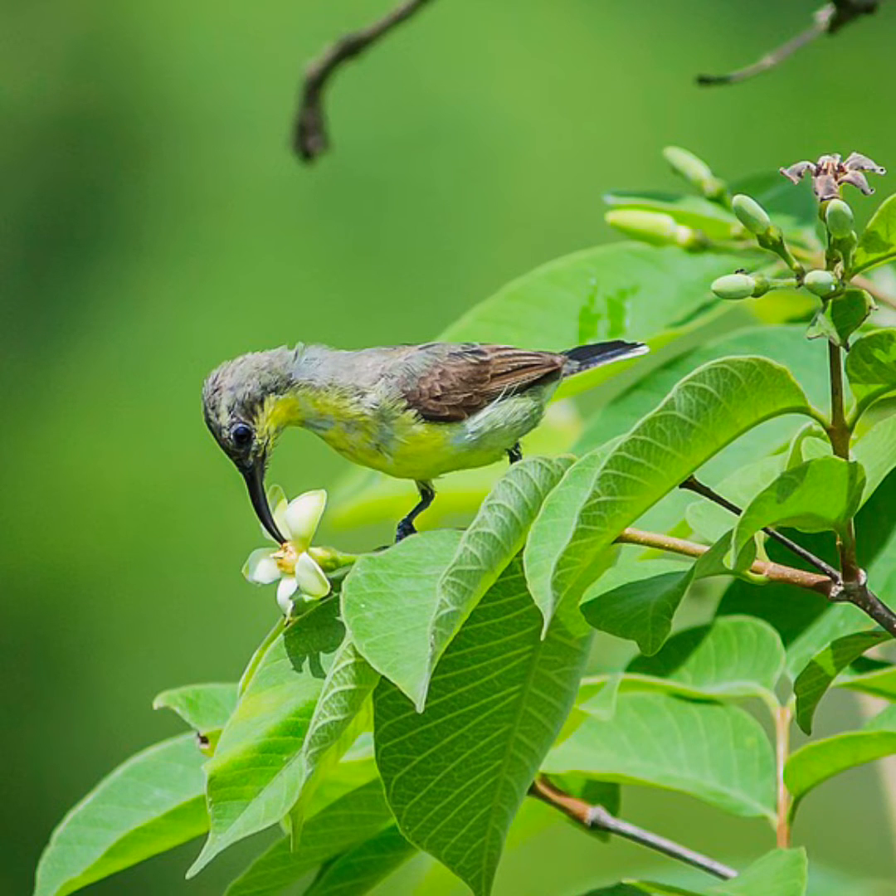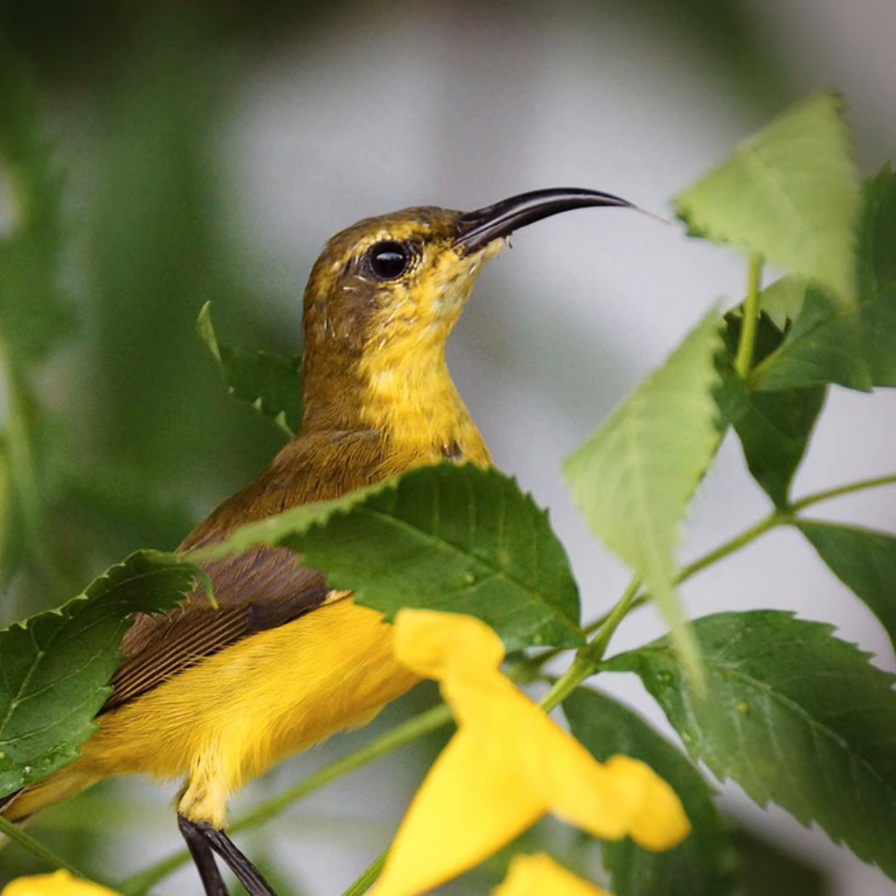The sunbird is a slender little bird measuring less than four inches. It has a long, thin, down-curved bill and a brush-tipped tubular tongue.